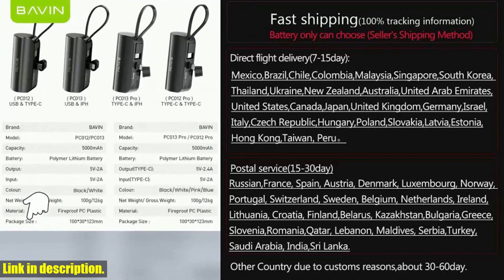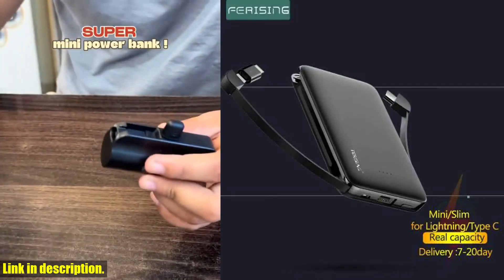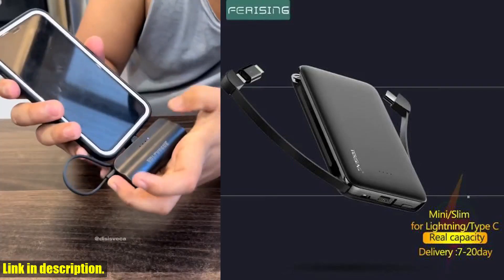So, what are you waiting for? Click the link in the description to get your hands on one of these incredible power banks and take charge of your power needs today.